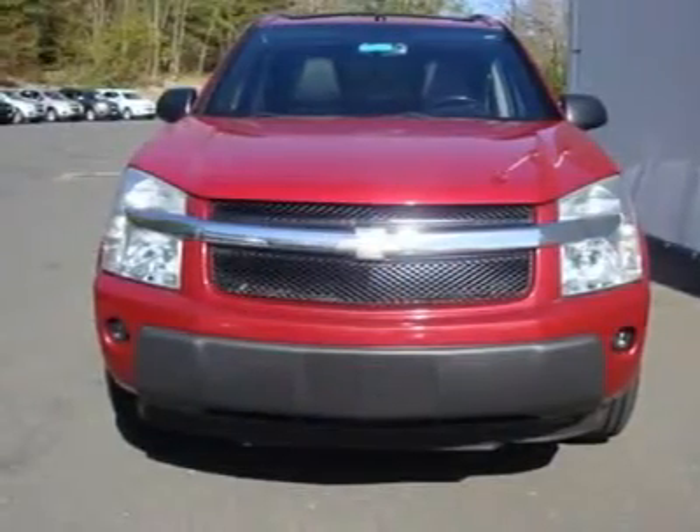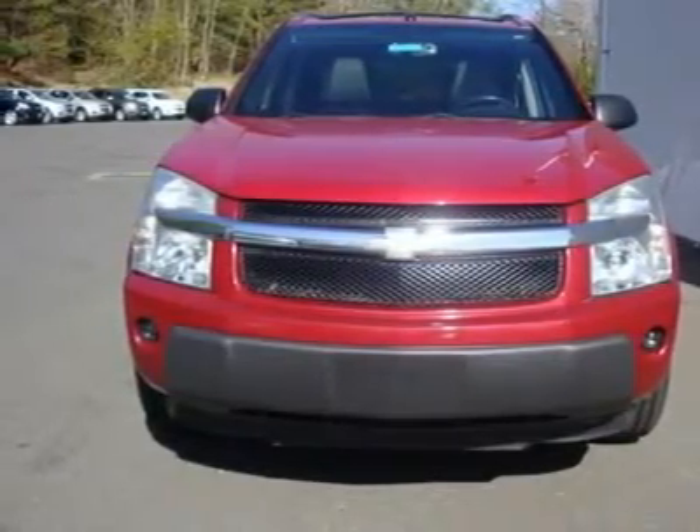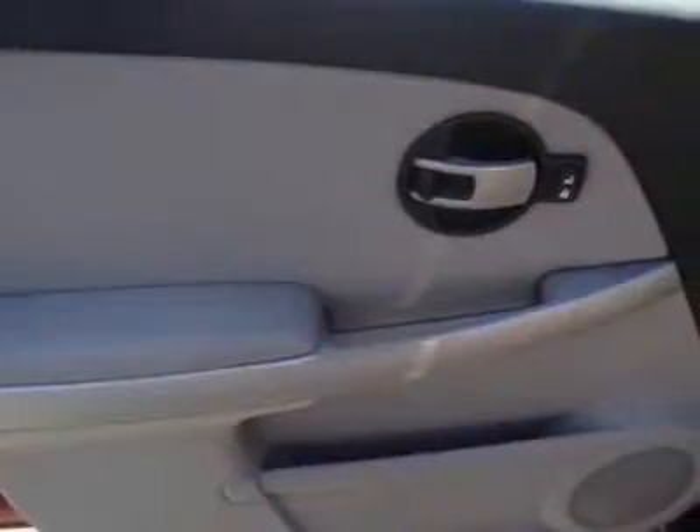New Car Test Drive said it has a very flexible interior design with lots of space for family goods, and lots of space for American-sized people in both rows of seats.